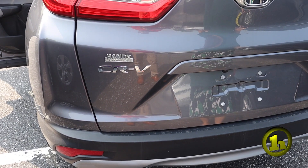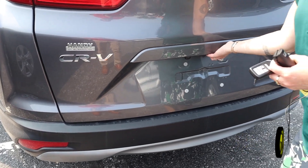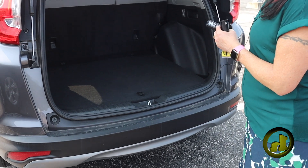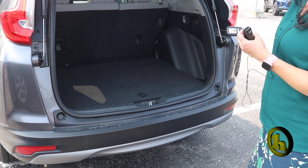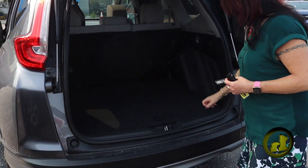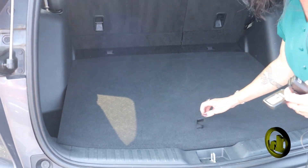I'll open up the liftgate — it looks like there's a little liftgate key here. Oh, it doesn't actually — I apologize. So it would have a button up here if it had the automatic liftgate, but it does not; it's manual. I'll show you — it looks like a full-size spare tire.